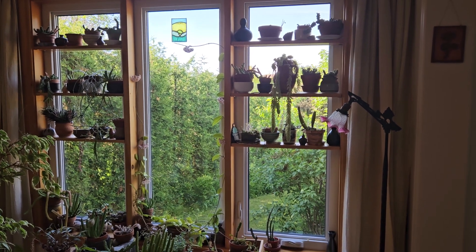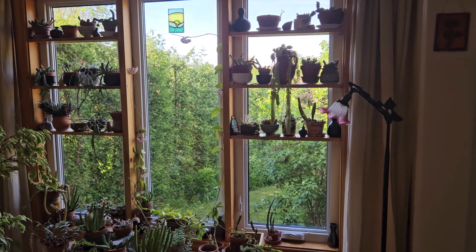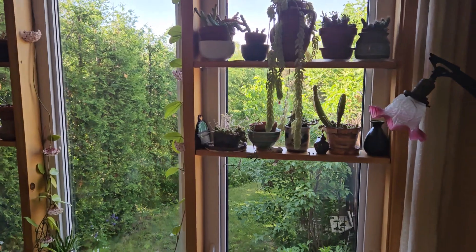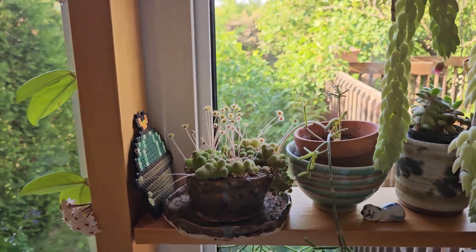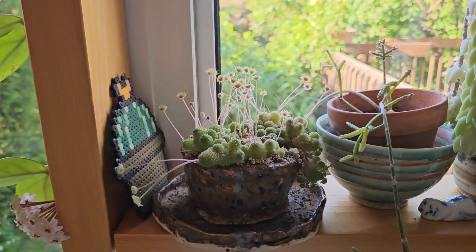Good morning and welcome to my channel. Today I would like to show you another plant from my window — another plant that I keep here, on the window where there are plants that do not require winter rest. These are plants that stay here for the whole year.